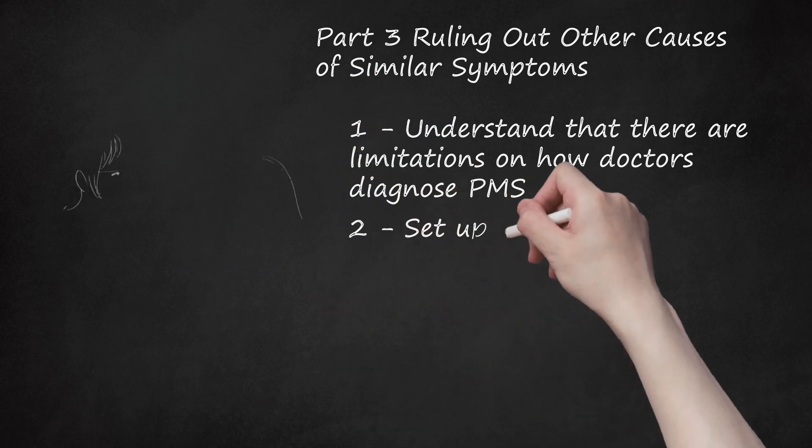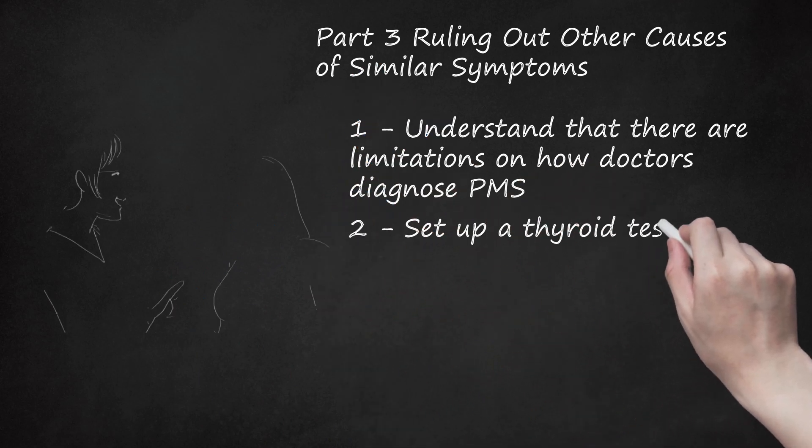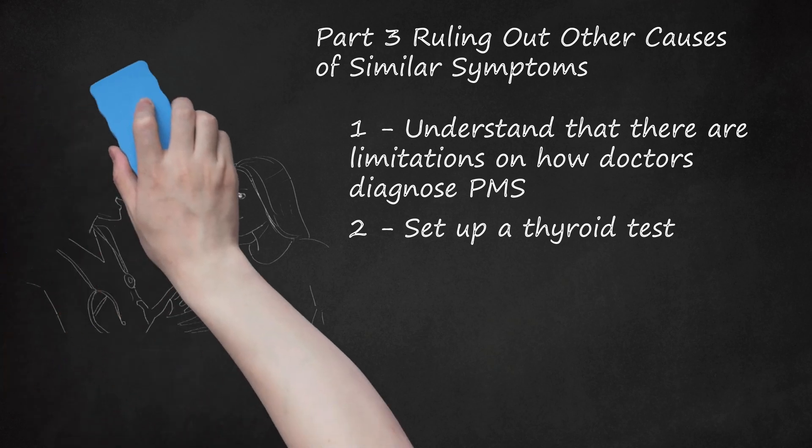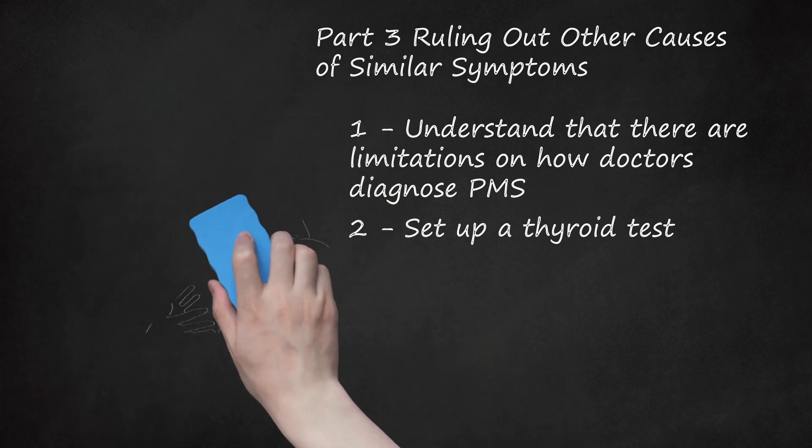2. Set Up a Thyroid Test. Thyroid disorders often occur in women of childbearing age. Some symptoms of thyroid disorders, such as weight gain, are similar to the symptoms of premenstrual syndrome. Therefore, the doctor may order a test to evaluate thyroid function. Thyroid hormone blood tests are done by getting a blood sample from the patient's vein using a sterile needle and syringe.